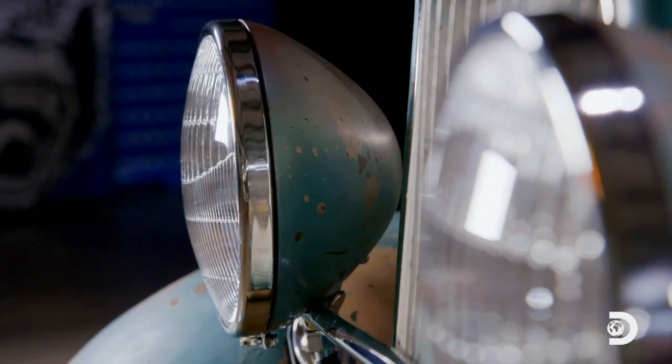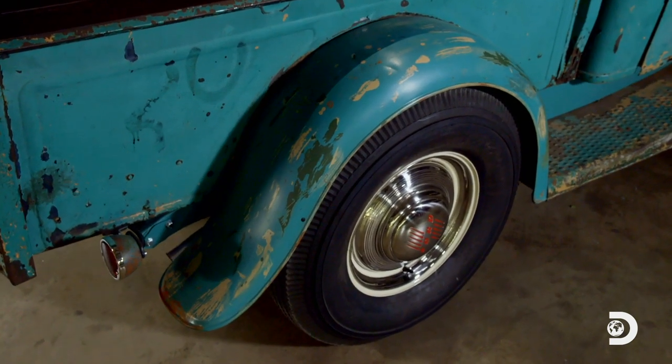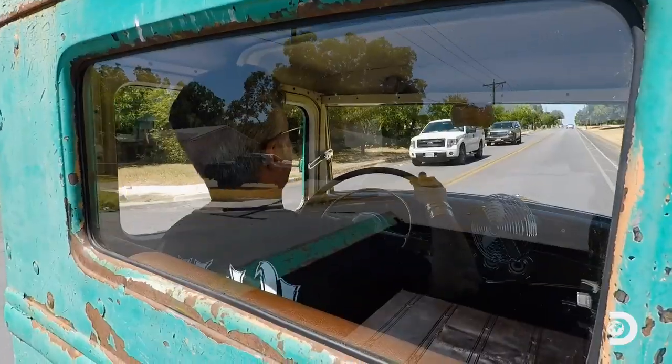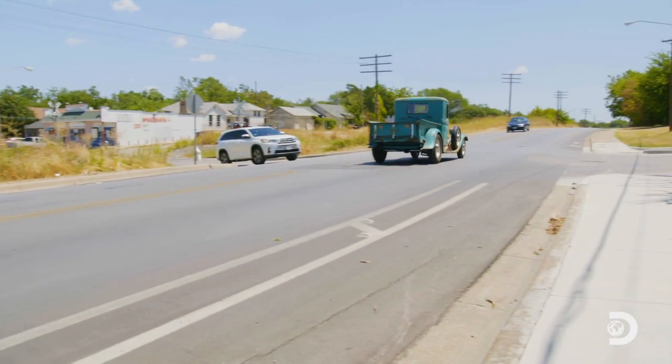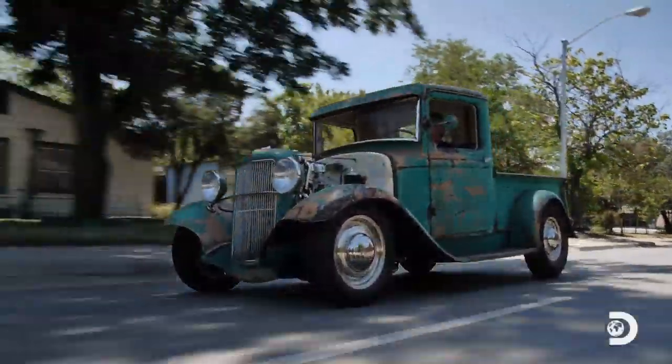That combined with the larger commercial headlights we stole off a big truck, and the paint we splashed on the wheels — this truck's really set off. Keeping most of the original look of the exterior was the right call, but the rest of the truck was a different story. We updated the chassis and interior to make this the most comfortable, badass driving '33 truck around.